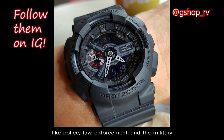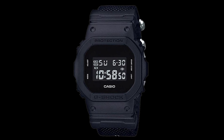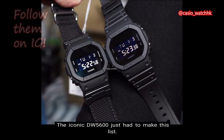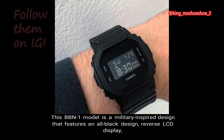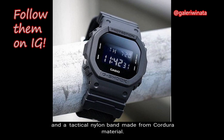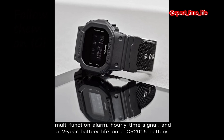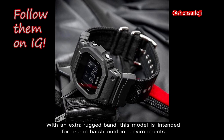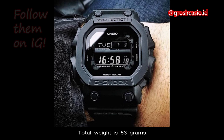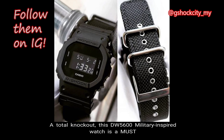Number 3: DW5600 BBN-1. The iconic DW5600 just had to make this list. The BBN-1 model is a military-inspired design featuring an all-black design, reverse LCD display, and a tactical nylon band made from Cordura material. Other attributes include an EL backlight with afterglow, flash alert, stopwatch, countdown timer, multi-function alarm, hourly time signal, and a 2-year battery life on a CR2016 battery. With an extra rugged band, this model is intended for use in harsh outdoor environments and would be an excellent choice for the military. Total weight is 53 grams, case size is 48.9mm, and the retail price is $99 USD — a total knockout and a must for those who revere that classic G-Shock look.